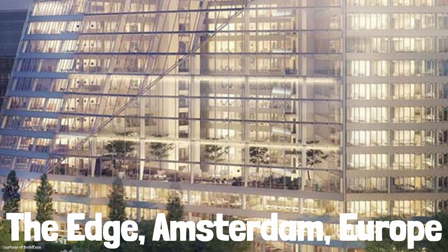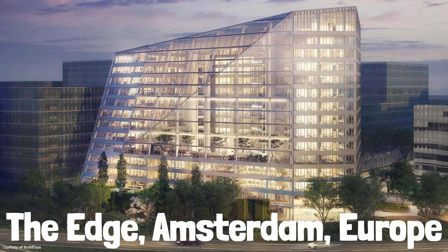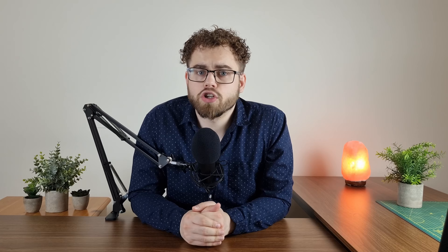A phone app is your passport to the Edge, a 40,000 square meter office space in Amsterdam. Once inside, you find your colleagues' location on the app and work somewhere. You can even use this app to order your food, or order ingredients to make your very own.